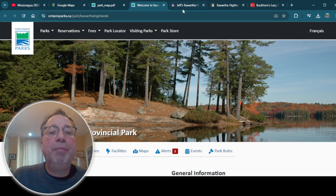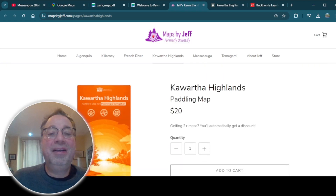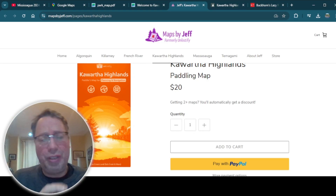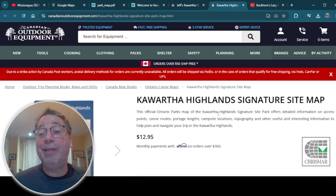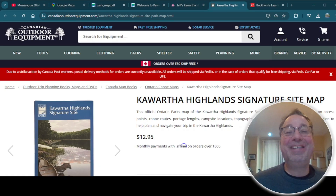In terms of maps to bring with you, there's Maps by Jeff for Kawartha Highlands, which are excellent. One side of the map is a planning map that tells you how hard the portages and rapids are with time indications, and the other side is for being on the actual water, which is easier to navigate by. You can also get the Kawartha Highlands signature site map from the park, which is also a good idea to have.